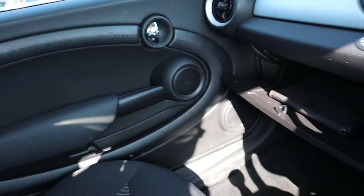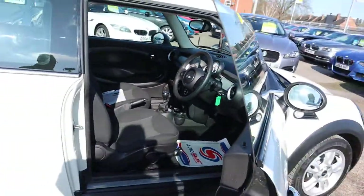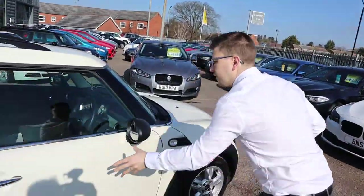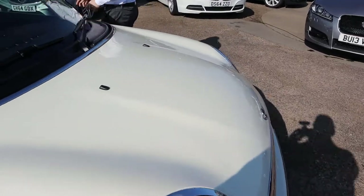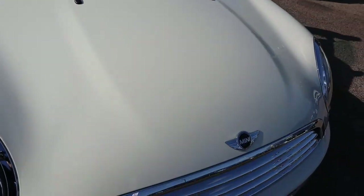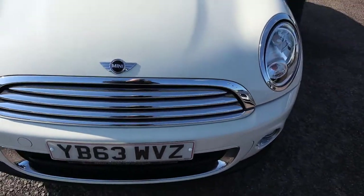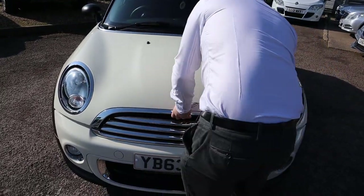Smells fantastic in here as well. Let's pop the bonnet and have a little look under there. Can we see if we can get close on the paintwork in the sunlight to show off just how stunning that is? Let's try and find the bonnet latch. There we go.